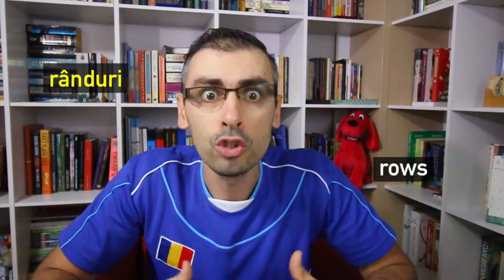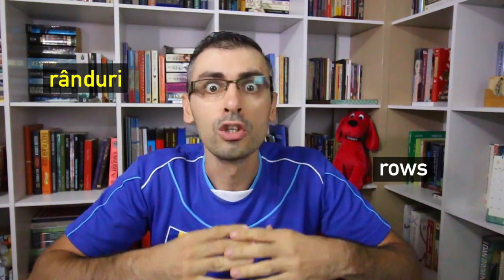Rule number six: The letter R is rolled or trilled. For example, rânduri — rânduri — rows.